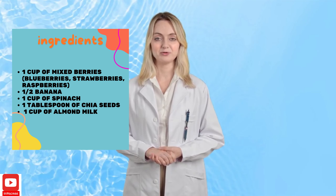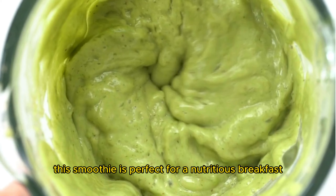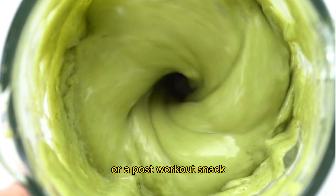Next, we have the Avocado Green Smoothie. Avocados are rich in monounsaturated fats, which can help reduce bad cholesterol. Ingredients: 1 half avocado, 1 cup of kale, 1 green apple, 1 tablespoon of flax seeds, and 1 cup of coconut water. Blend until creamy and smooth. This smoothie is perfect for a nutritious breakfast or a post-workout snack.